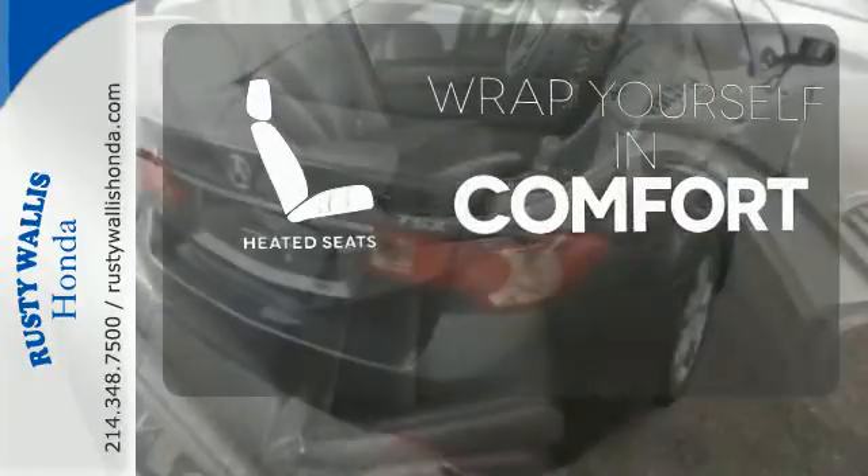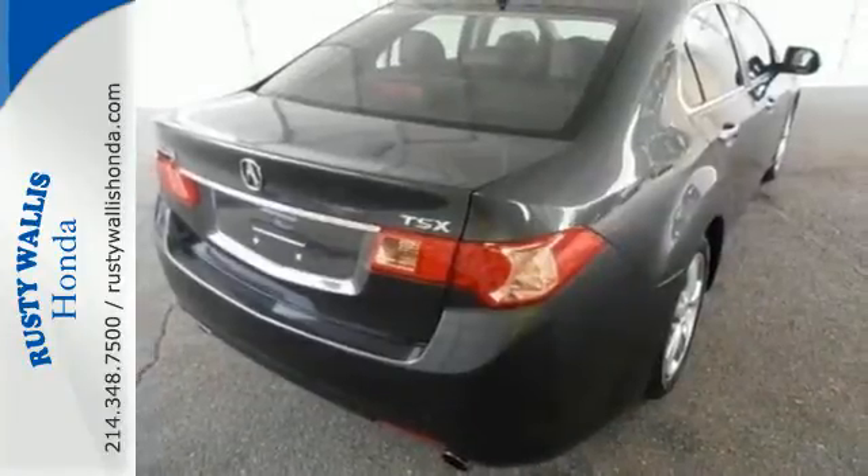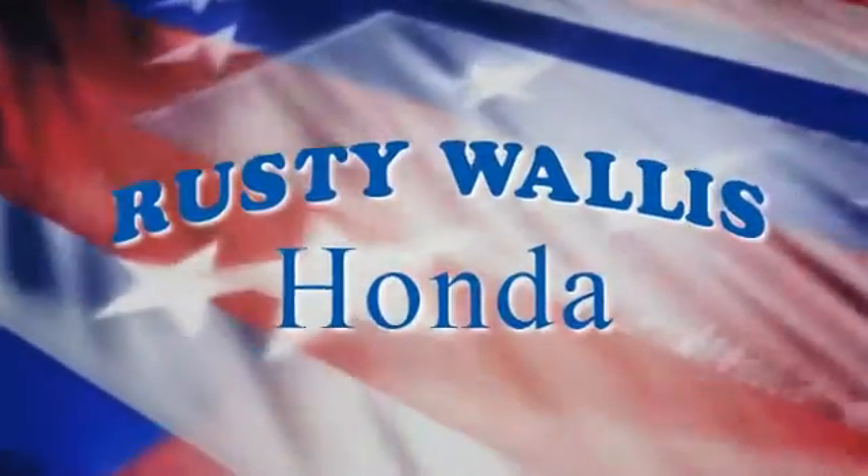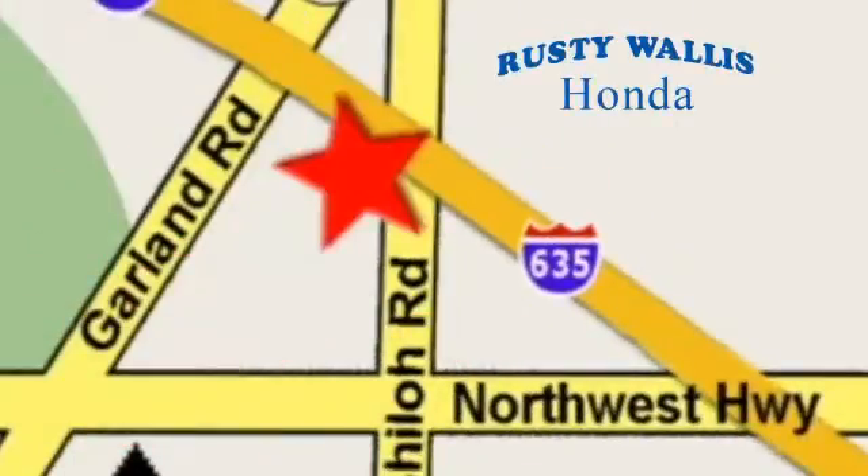Warn off the chills with the heated seats. Come in for a test drive today. At Rusty Wallace Honda, our primary goal is to satisfy our customers. Stop in today, we're easy to find, just off I-635 at Shiloh Road.